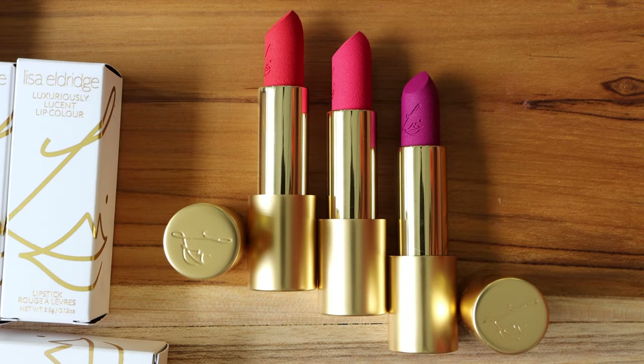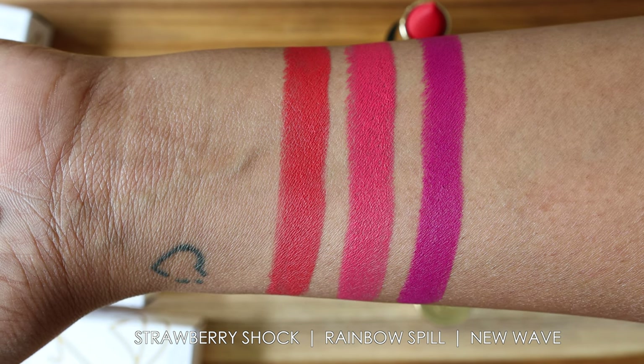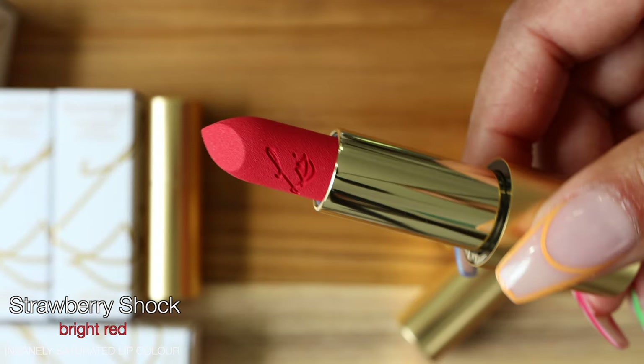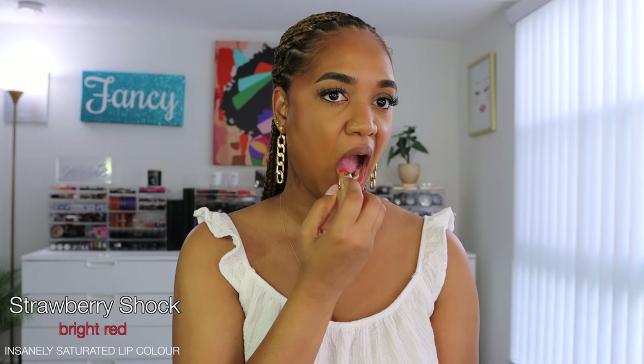Now let's jump into the Insanely Saturated lip colors. I have three shades starting with Strawberry Shock — a sun-filtered red that hides a dash of shocking punk pink at its heart, a bright strawberry daiquiri hue that's neither too cool nor too warm. This color is exactly that — an intense bright watermelon pink. It's in your face, not for the timid at all. It's such a fun bold summer color. It has that watermelon coral-pink feel rather than being a true red on my complexion.